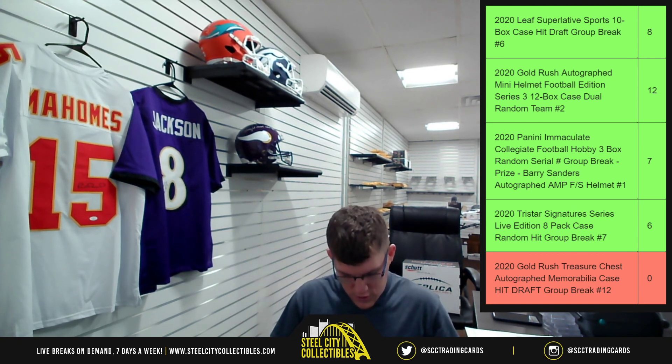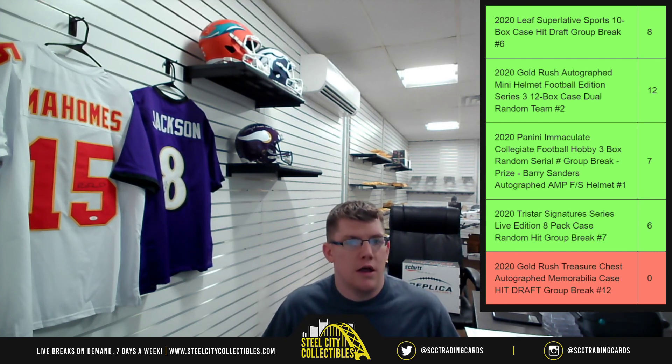Derek Carr 16x20. I'll go ahead and get this uploaded to YouTube and get the email sent to y'all. I appreciate y'all for filling that break.